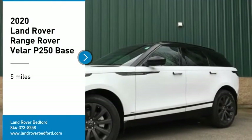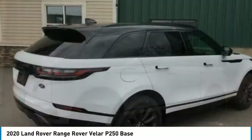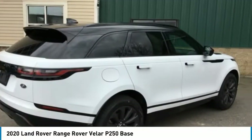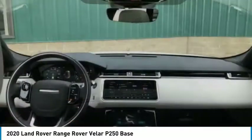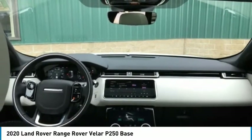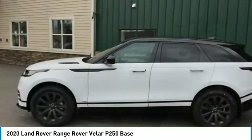We are pleased to show you the 2020 Range Rover Velar. The Range Rover Velar is a perfect blend of design, technology, and performance. This glamorous SUV will turn heads, but will also give you all the functionality you'd hope for in an SUV.